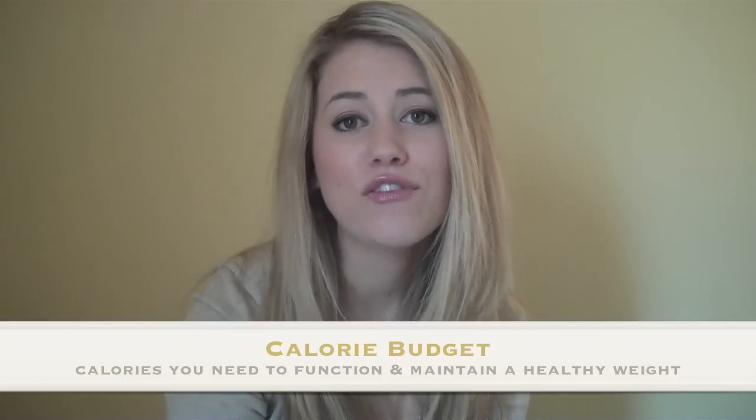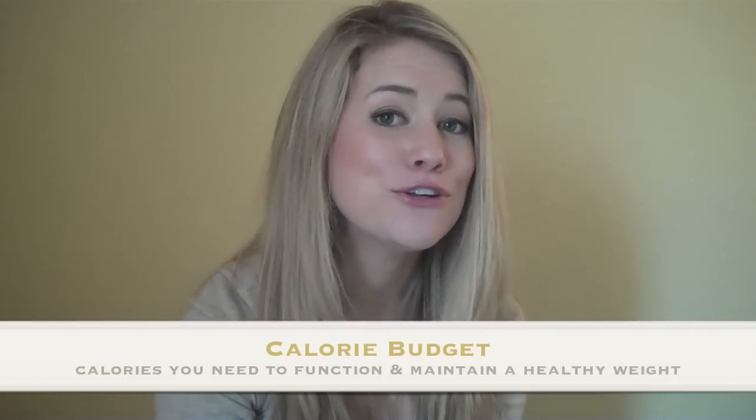This is based off of your height, your weight, your age, and your activity level. I help my clients know what their calorie budget is per day and even help them break it down per meal and per snack.